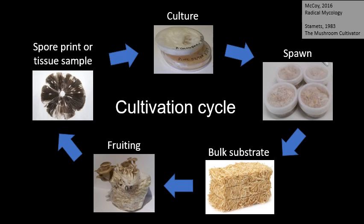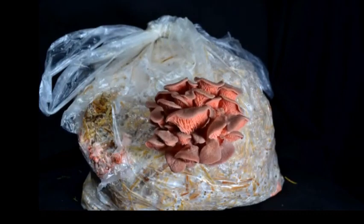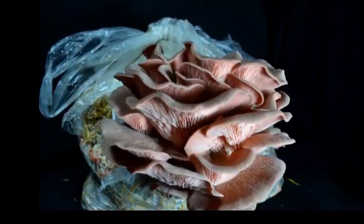The final stage is fruiting the mushrooms. This happens in humid conditions at the right temperature for the particular species. The whole process of growing mushrooms from beginning to end takes about 2 months. Fruiting takes about 4 days.